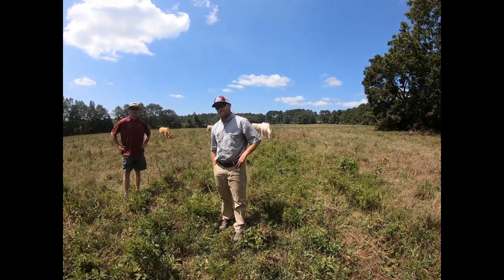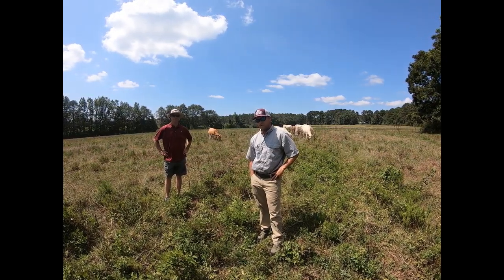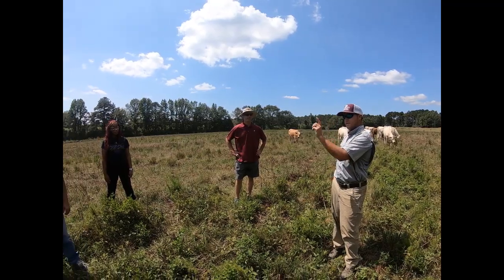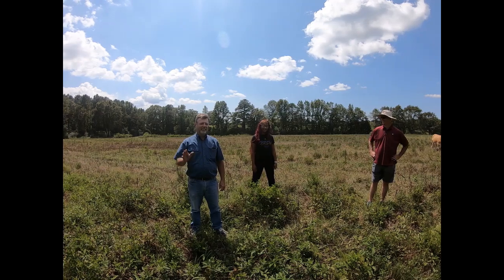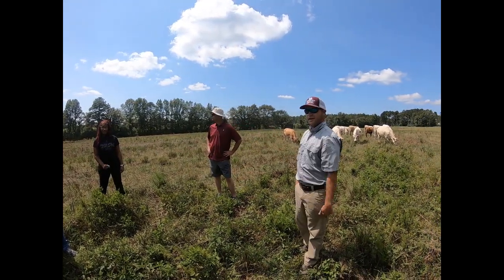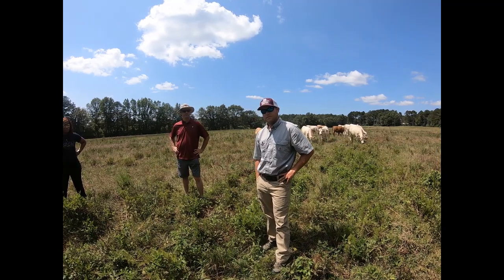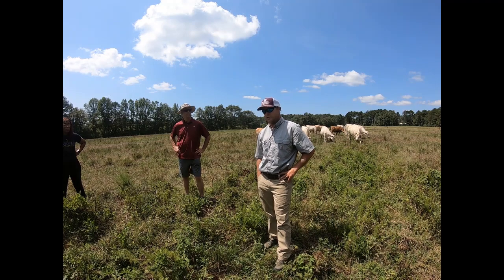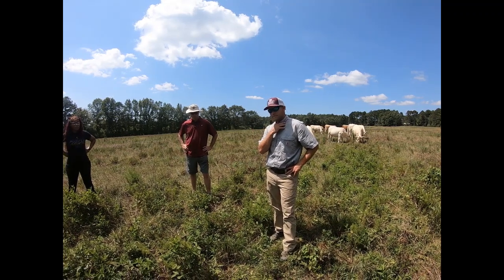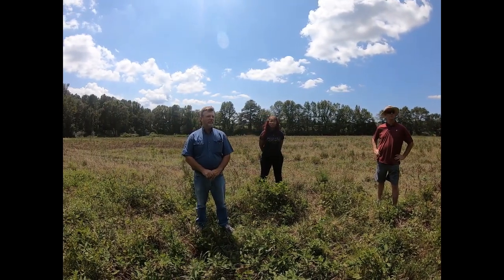Welcome back folks. We are outside of Noxipater, Mississippi in Winston County, and this is episode five of our risk management series — our digital pasture walks. Today I'm with Jim McAdory, the Winston County agent, Billy Lipsy who is leasing the property we're on, and Jessica Ellington who is doing her FSA training. We wanted to come evaluate what's going on with this property, identify some weeds, and get an overall picture of what's being accomplished and how we might help the process along.